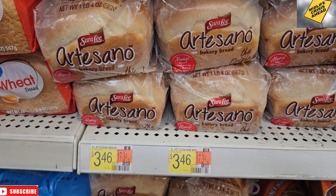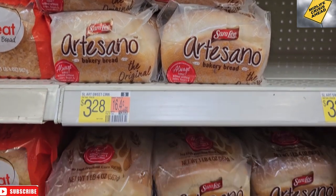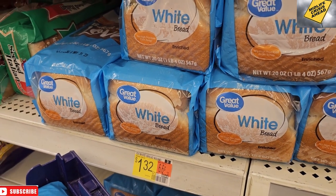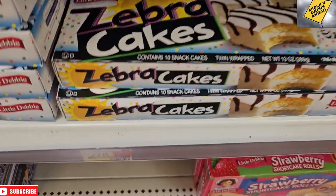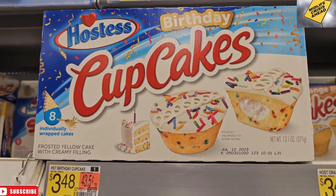$3.28 for the fancy bread — we use fancy bread for our French toast. $1.32 for regular bread, still pretty expensive. They have restocked the bread aisle though; some little lady has been working really hard on that. $2.78 for Zebra Cakes and $3.48 for Happy Birthday cakes for Jack.